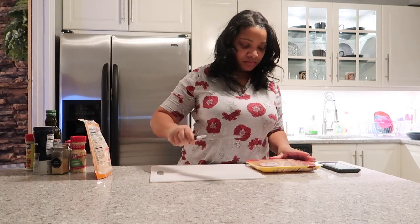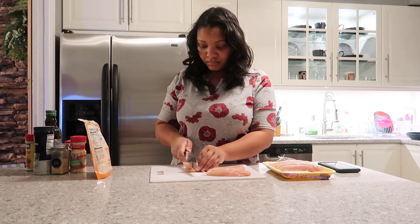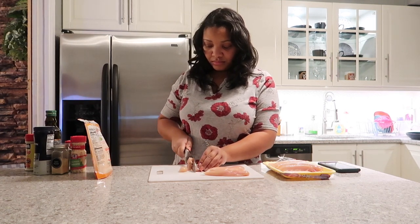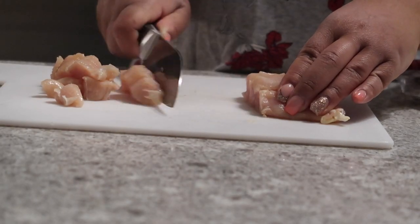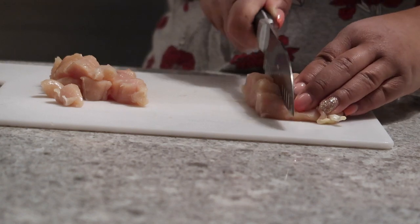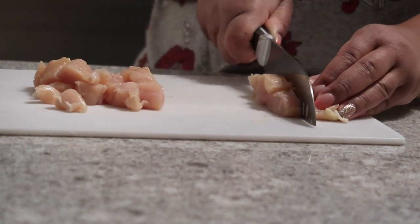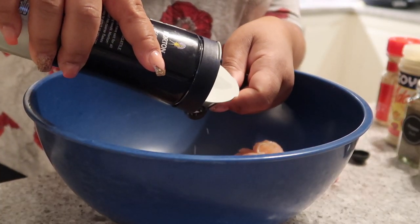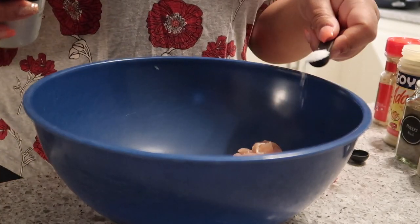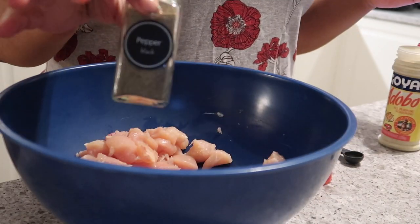First, you need to cut up the chicken tenders into cubes while raw before seasoning. I learned recently not to wash your meat in the sink as it can spread bacteria — the cooking process will already kill any bacteria before the food hits your mouth. Now you'll want to season the chicken with one teaspoon of kosher salt, garlic powder, and black pepper to your taste.